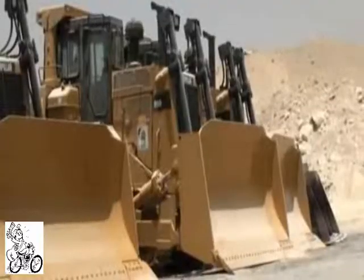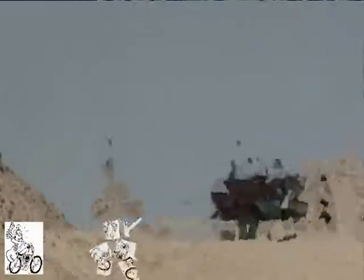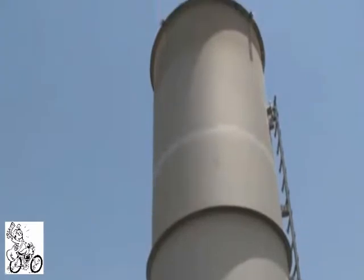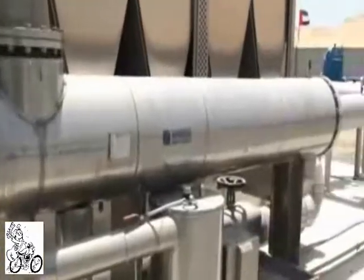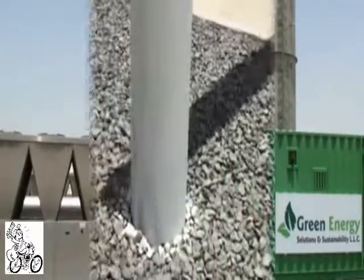Al-Qusais is an active landfill site collecting over 5,000 tons of municipal solid waste per day. Green Energy Solutions and Sustainability designed the landfill site to remain active for years to come, collecting and optimizing gas production to produce power from this gas in the generator engine that's been installed.